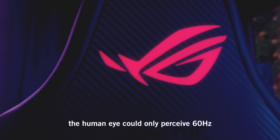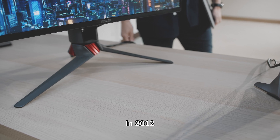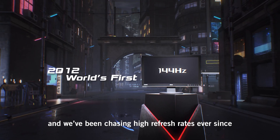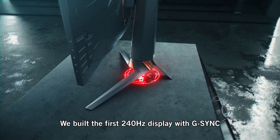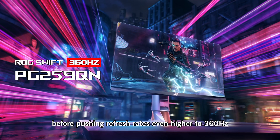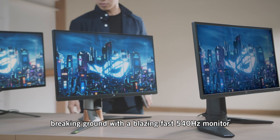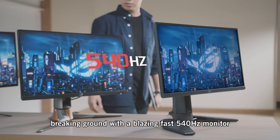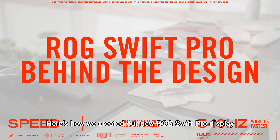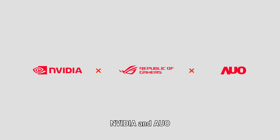Back when people thought the human eye could only perceive 60Hz, we were the first to believe in high refresh gaming. In 2012, we developed the world's first ever 144Hz monitor, and we've been chasing high refresh rates ever since. We built the first 240Hz display with G-Sync before pushing refresh rates even higher to 360Hz. And today, breaking ground with a blazing fast 540Hz monitor. Here's how we created our new ROG Swift Pro display in cooperation with our long-time partners NVIDIA and AUO.